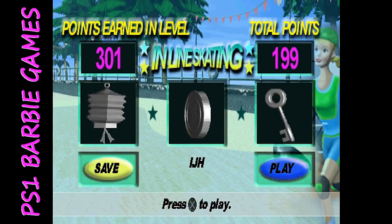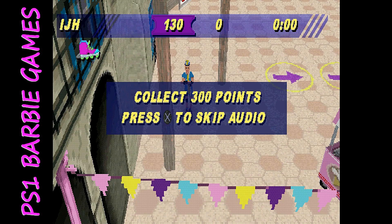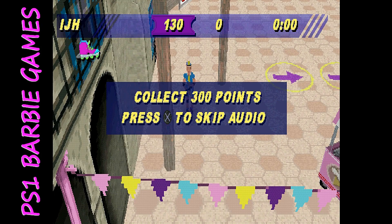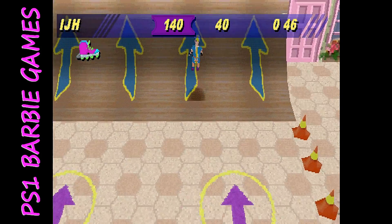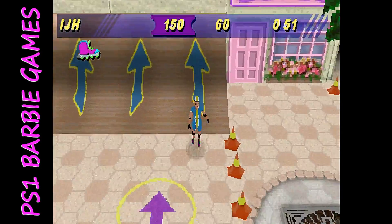There are three areas to access, and the goal is to complete the objectives of each area to get a key. Once you get all three keys, you unlock the final part of the inline skating. My biggest issue is that there are several better extreme sports games on the original PlayStation. This is not a terrible game — it's easy and simplistic for kids — but I would choose something else.